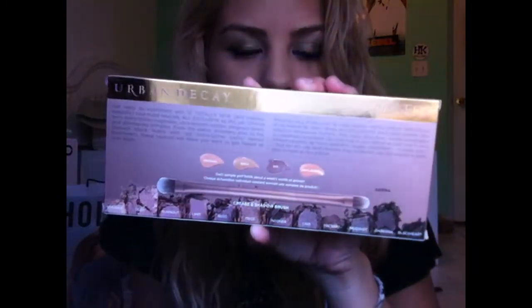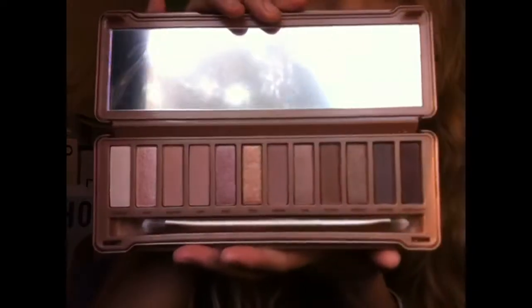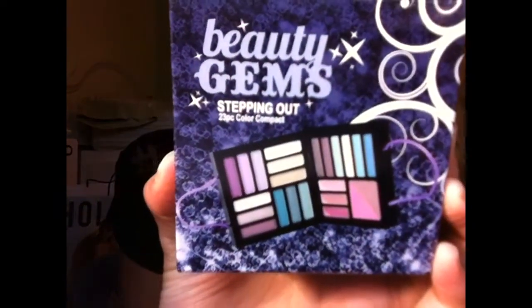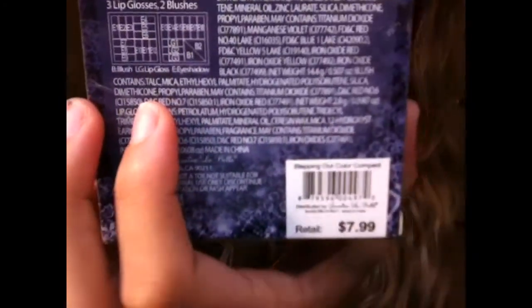This is what it looks like. I know I just hauled the one and two, but this is the third one — it's very, very pretty. I haven't used it today; I used the Naked 1 palette today for my makeup. Then from Ulta I also got a little gift set for one of my cousins — I thought it was cute and they had it on sale.